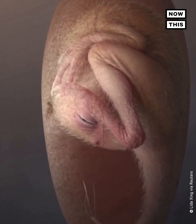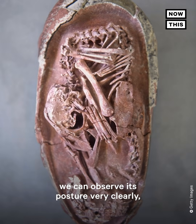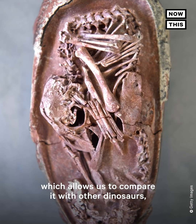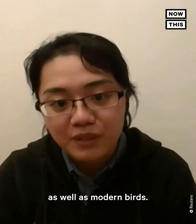This is one of the best preserved dinosaur embryos ever found and reported in science. And because it is so well preserved, we can observe its posture very clearly, which allows us to compare it with other dinosaurs as well as modern birds.